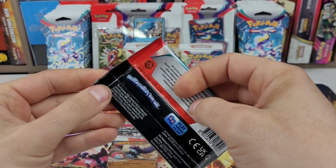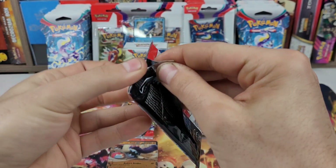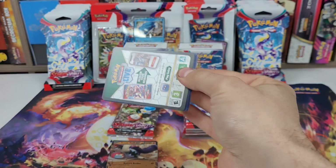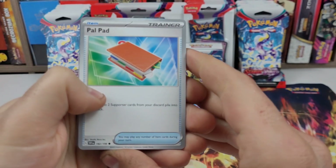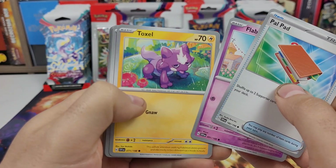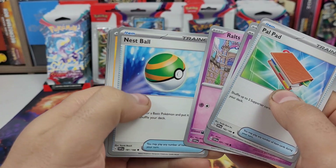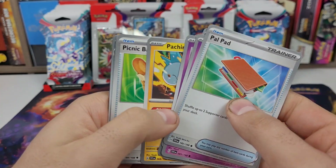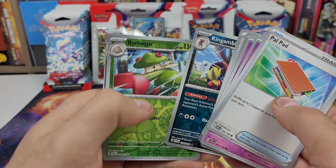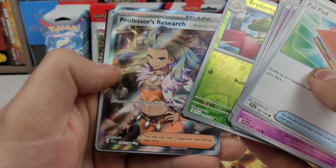My favorite of the four artworks. Gyarados, Palpad, Flababy, Toxil, Ralts, Nespaul, Pachirisu, Picnic Basket, King Gambit, Breloom, and Professor's Research.